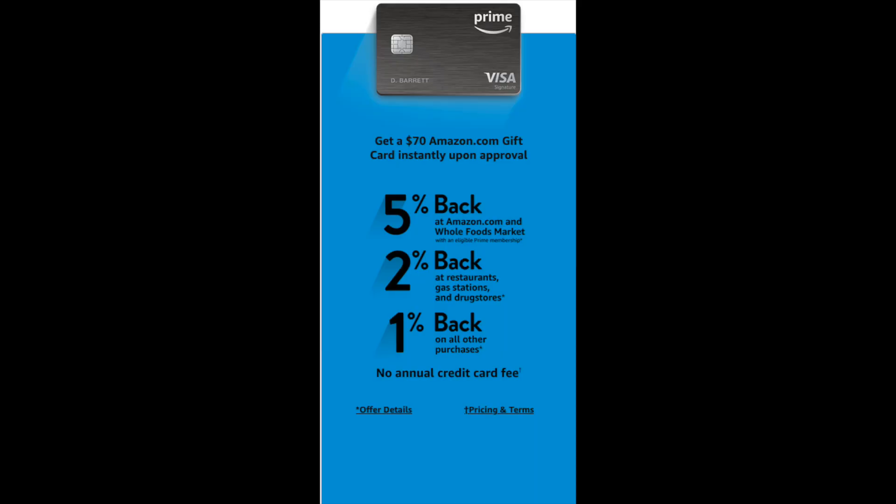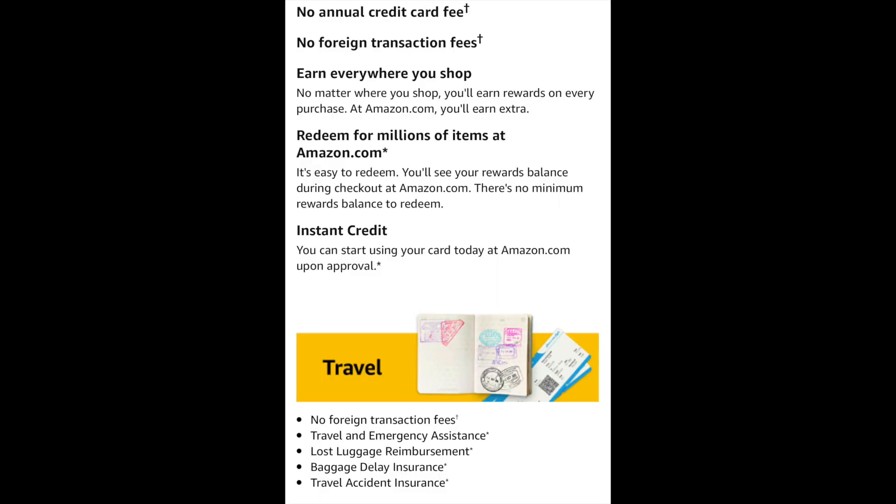You're going to get 5% cash back at Amazon.com and at Whole Foods Market with an eligible Prime membership. You're going to get 2% back at restaurants, gas stations, and drug stores — so that's going to be your restaurants, gas stations like BP or QuikTrip depending on where you're located, and drug stores like Walgreens. They'll have a list of eligible places for that cash back. Then you're going to get 1% cash back on all other purchases — so if you paid a bill with this card, for example, that's what you'd get.